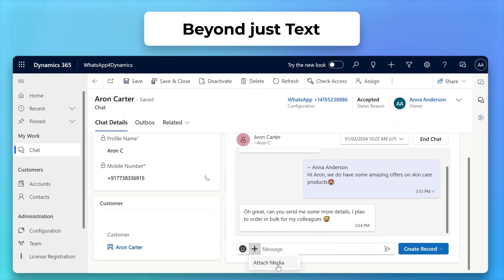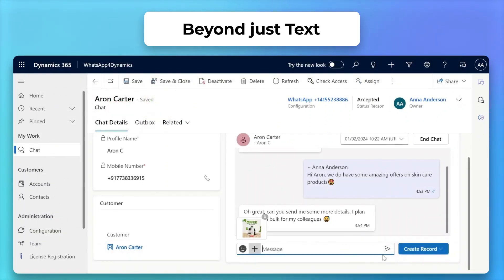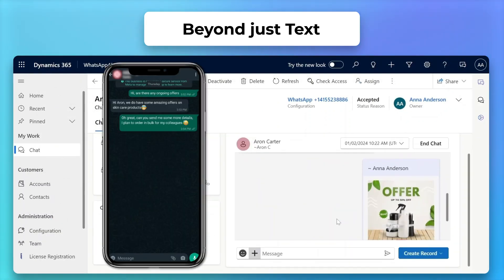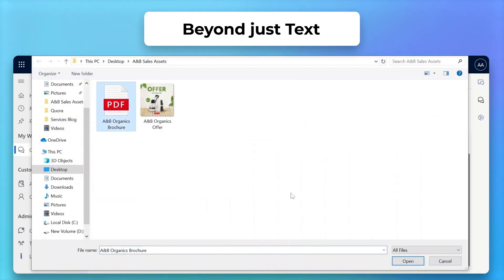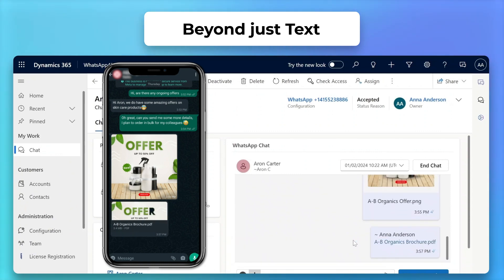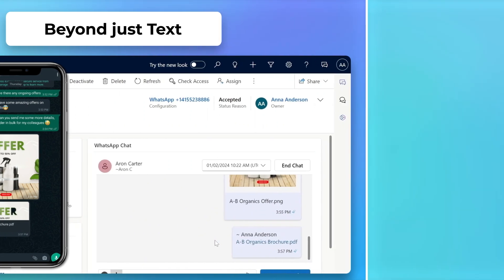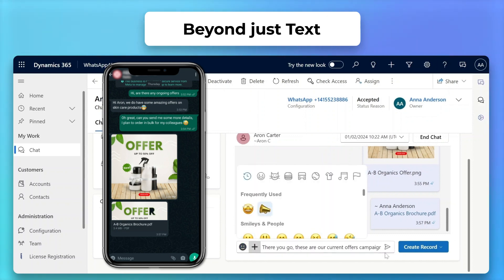Ditch the mundane. Share vibrant images and documents for a rich, engaging, and memorable customer experience. Add a personal touch to your conversations. Use emojis like loudspeaker for announcements or starstruck for enthusiasm to make your chats lively and expressive.